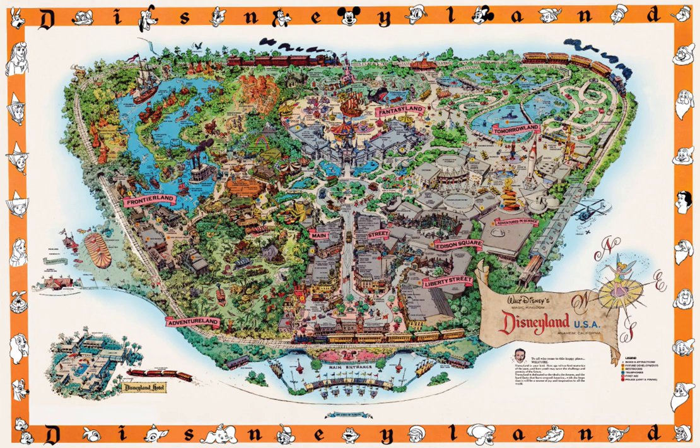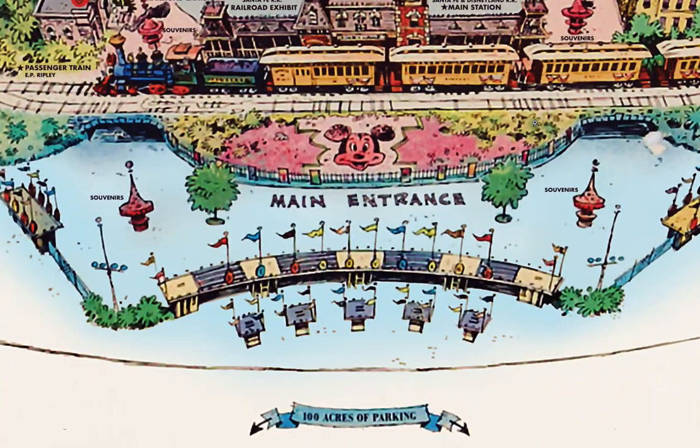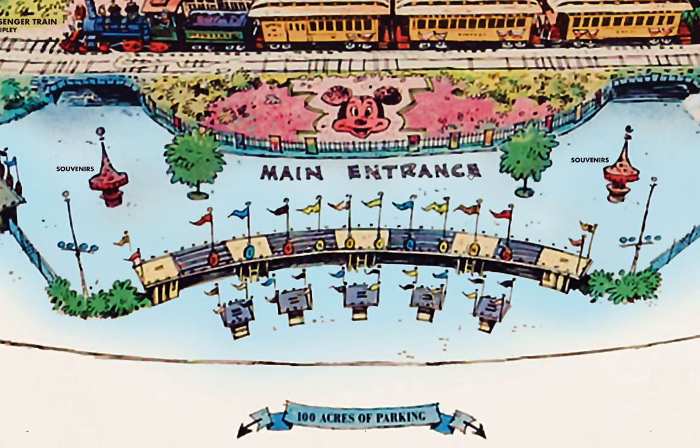Hi, I'm Tokay Diz. Today we're taking a look at the 1958 Disneyland map. In our previous video we took a look at what's outside Disneyland. After buying our ticket books, we're ready to enter the park.